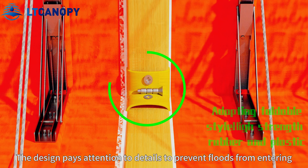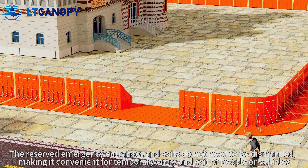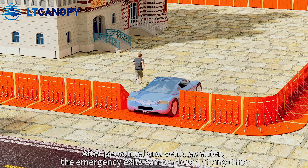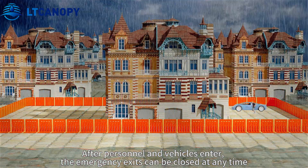The design pays attention to details to prevent floods from entering. The reserved emergency entrances and exits do not need to be dismantled, making it convenient for temporary entry and exit of people or vehicles. After personnel and vehicles enter, the emergency exits can be closed at any time.